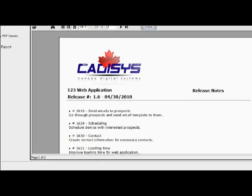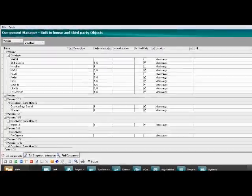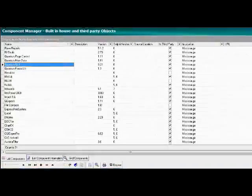Release Notes: when your project is completed, generate and save your release notes for reference. Libraries: a Component Manager for in-house and third-party objects. Applications and Modules: keep track of all your running applications and current versions.